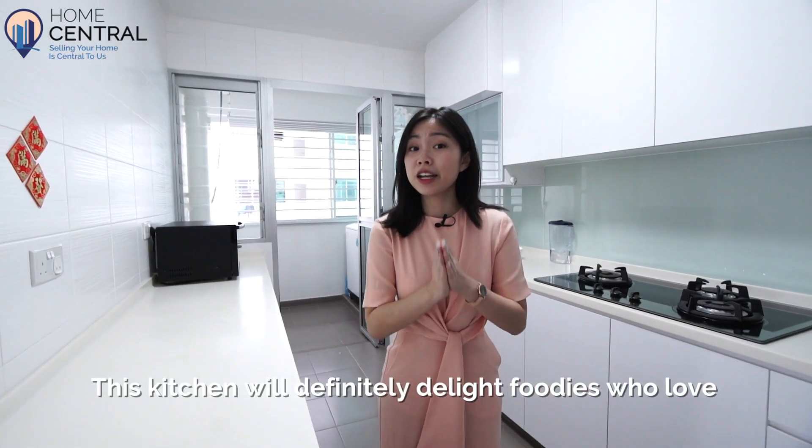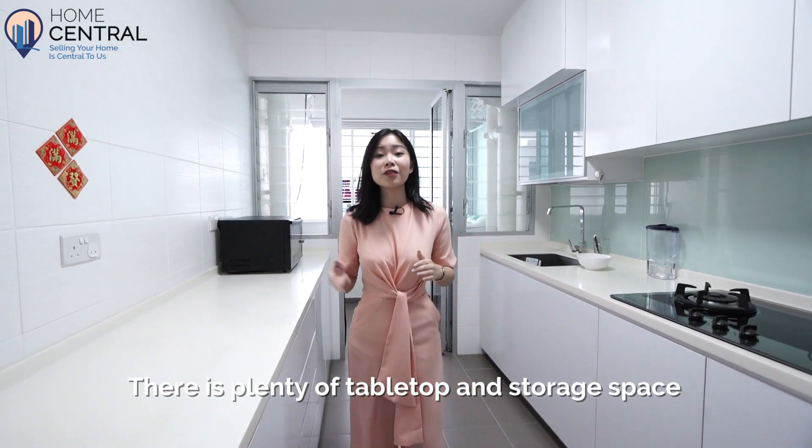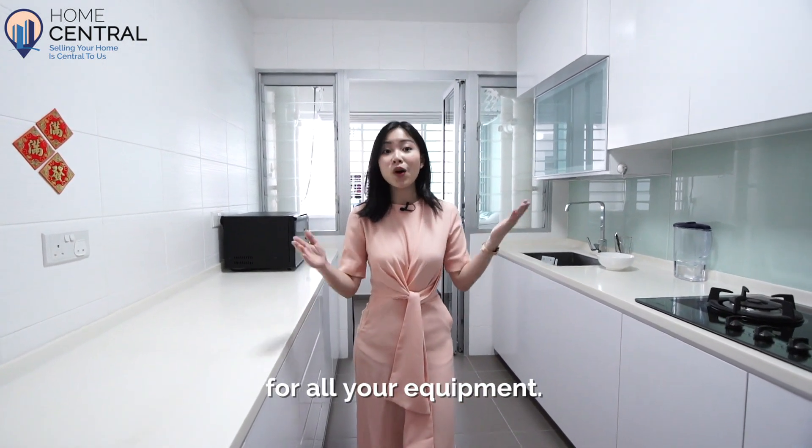This kitchen will definitely delight foodies who love nothing more than whipping up a feast. There is plenty of tabletop and storage space for all your equipment.